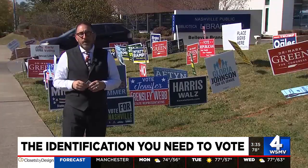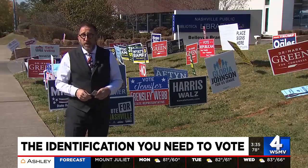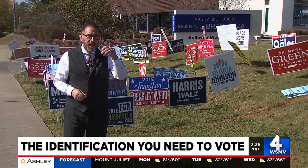Besides knowing your polling place, here's the number one thing to remember come Election Day: if you want to vote, you have to show picture identification in Tennessee.